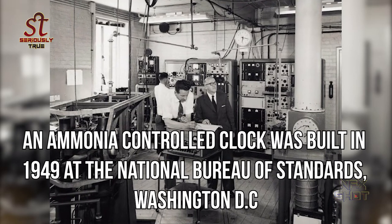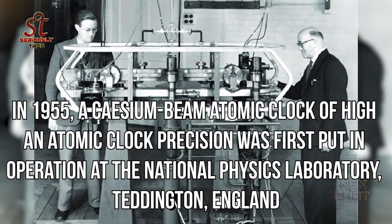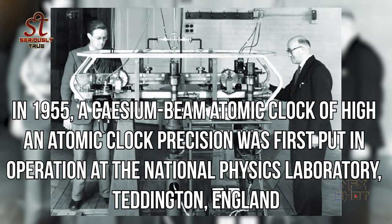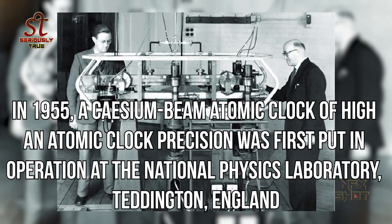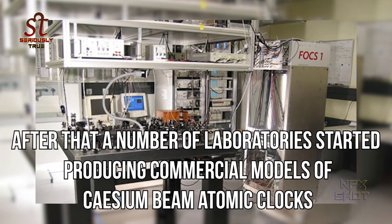An ammonia controlled clock was built in 1949 at the National Bureau of Standards, Washington D.C. In 1955, a cesium beam atomic clock of high precision was first put into operation at the National Physics Laboratory, Teddington, England. After that, a number of laboratories started producing commercial models of cesium beam atomic clocks.